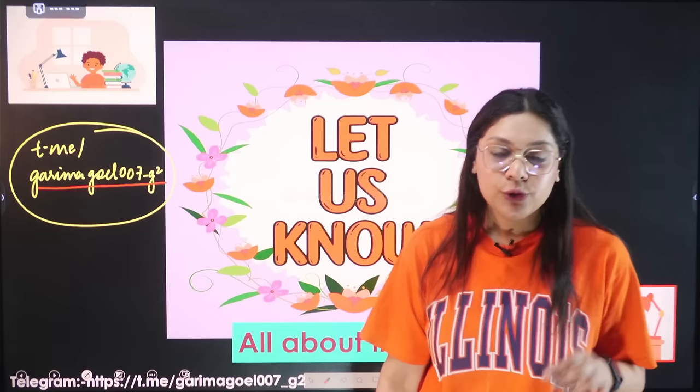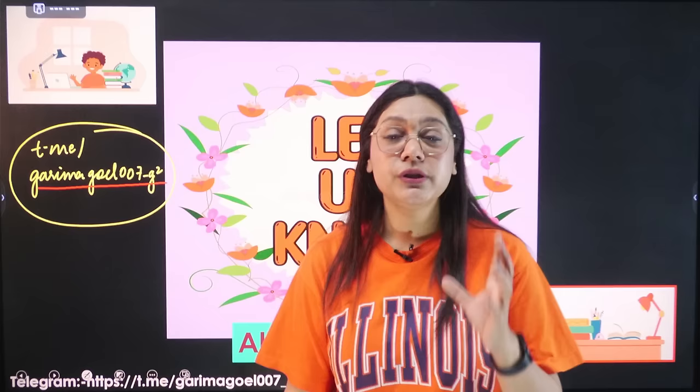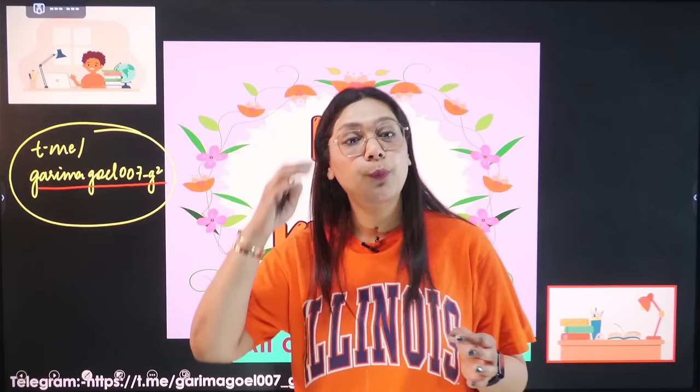So today in this particular video, I am going to give you information about another great exam — a government college which is very popular and reputed, where many students go on to receive packages of over 15 million crores every year. You will receive complete details in this video, but do subscribe and like this video.